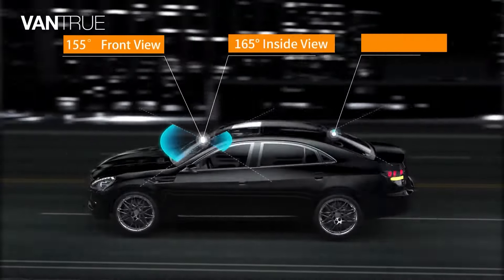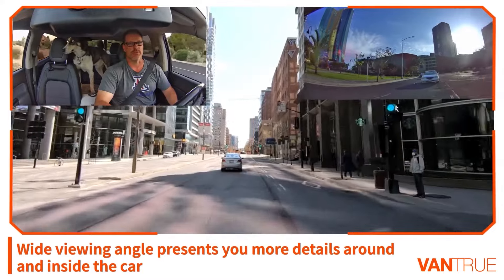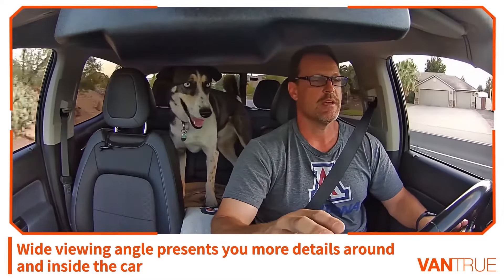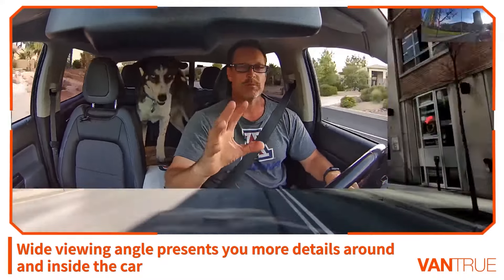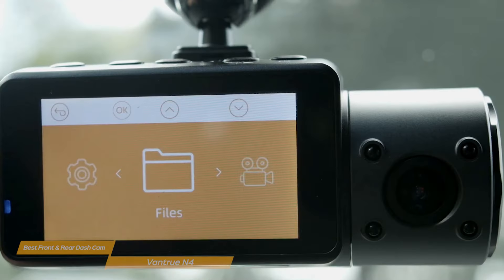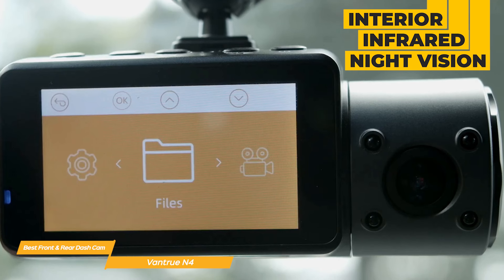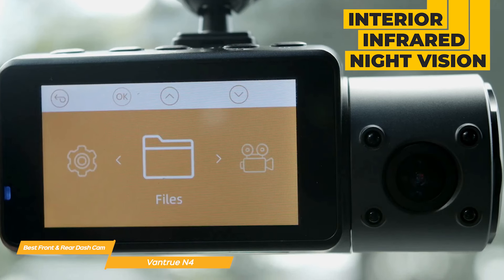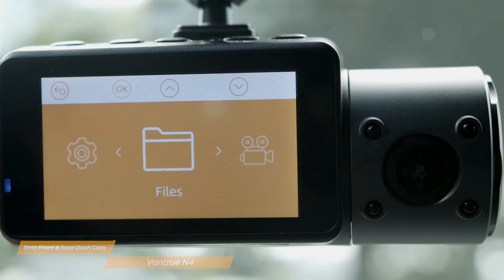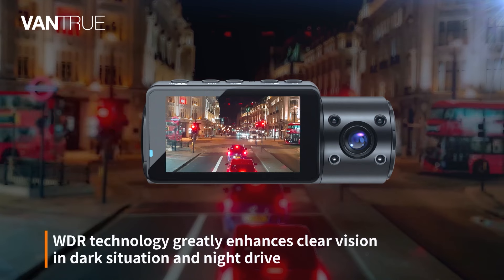The Vantrue N4 has a triple camera setup that captures the front, inside, and rear views simultaneously in crystal clear 4K resolution. This comprehensive coverage ensures you have a complete record of every single angle. The interior infrared night vision is a fantastic addition for rideshare drivers or anyone concerned about in-cabin safety after dark — it captures clear footage inside the vehicle even in low-light conditions, providing an extra layer of security during nighttime journeys.